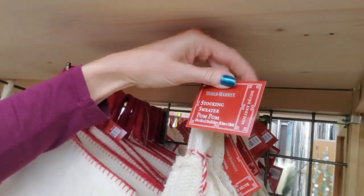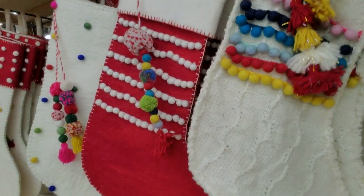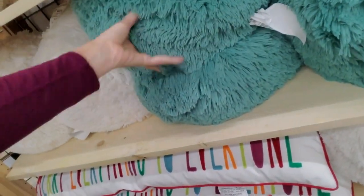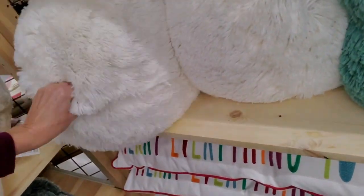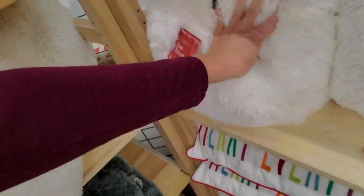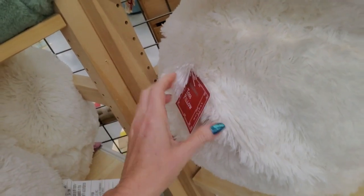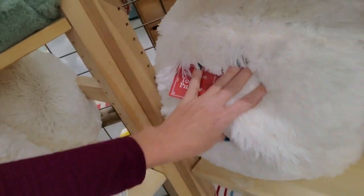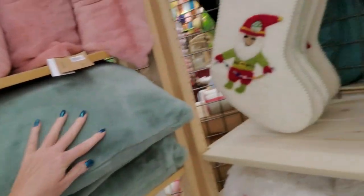Stocking, sweater, pom-pom. Oh my god, they're $25. Look at these big puffy things — big ol' puffy balls. It's a pillow, it's so furry. A tiles pillow — you can smack me in the head with it. It's $29.99. They have all these pillows and they're incredibly soft.